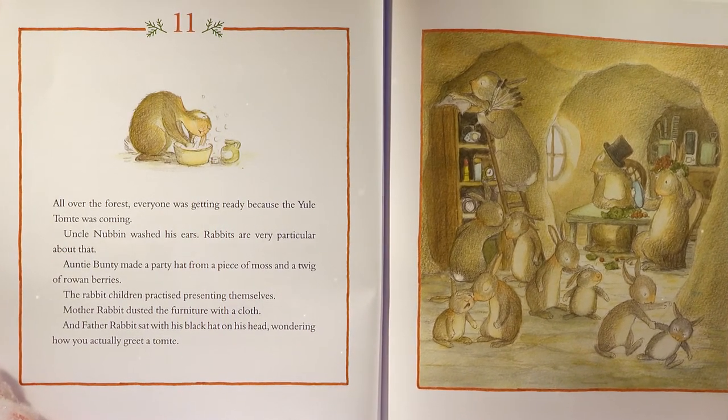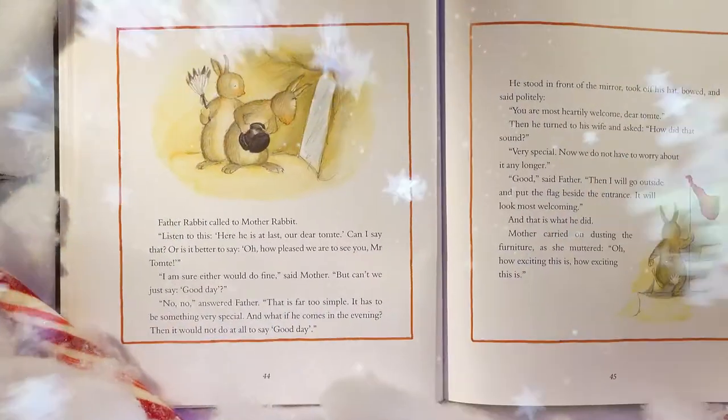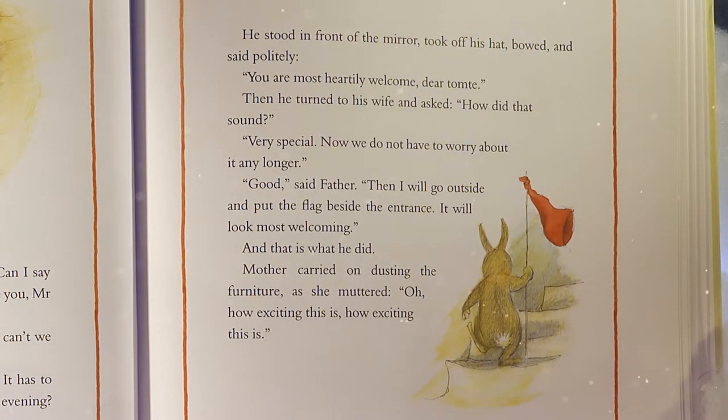Uncle Nubbin washed his ears — rabbits are very particular about that. Auntie Bunty made a party hat from a piece of moss and a twig of rowan berries. The rabbit children practiced presenting themselves. Mother Rabbit dusted the furniture. Father Rabbit sat with his black hat on his head, wondering how you actually greet a Tomty. He practiced: 'Here he is at last, our dear Tomty,' or 'Oh, how pleased we are to see you, Mr. Tomty?' He stood in front of the mirror, took off his hat, bowed, and said politely, 'You are most heartily welcome, dear Tomty.' Then he went outside to put the flag beside the entrance. 'It will look most welcoming.'